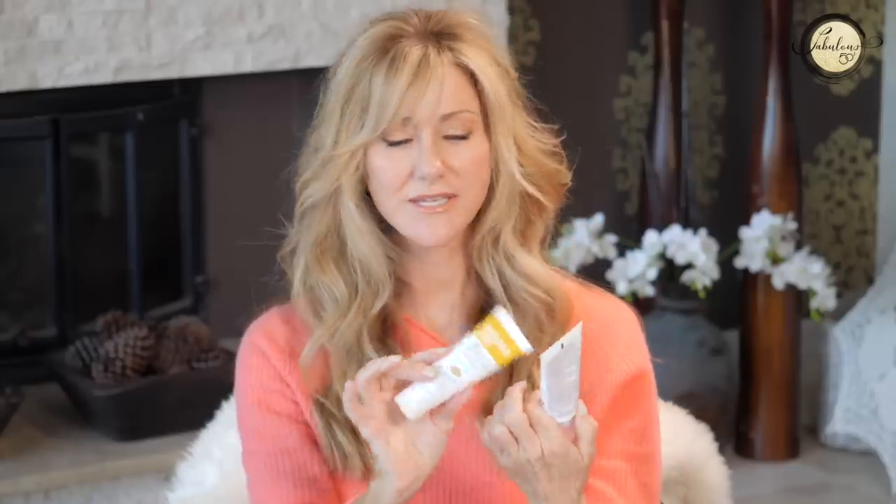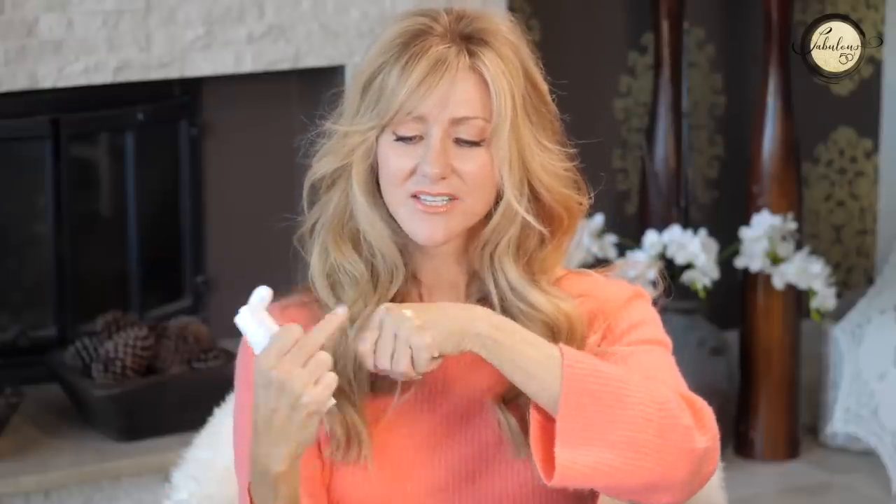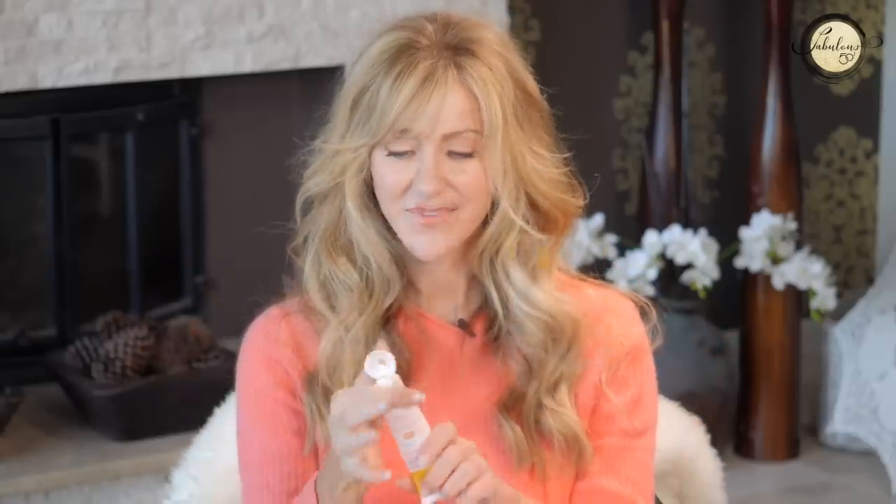Another sunscreen I use when going in the ocean is Invisible Zinc — SPF 50, called Sheer Defense. The difference is this one is much thicker on the skin at 27% zinc oxide. Because of that high percentage, I wear it swimming in the ocean, in the pool, or for active things outdoors — without foundation. It's tinted and comes out quite thick, so you really feel how protective it is. But I'd never wear it under foundation.